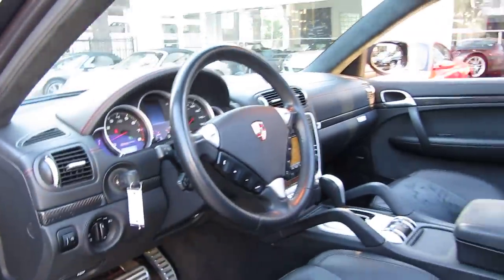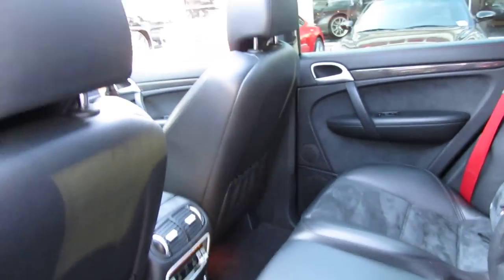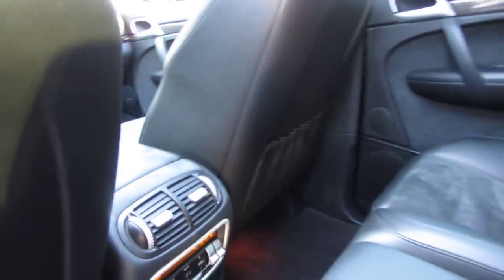This car has 30,000 miles on it. I've seen a couple of these cars around town in Beverly Hills, but this is a really rare car. If you're looking for something really unique, it doesn't get much better than a GTS loaded out like this.